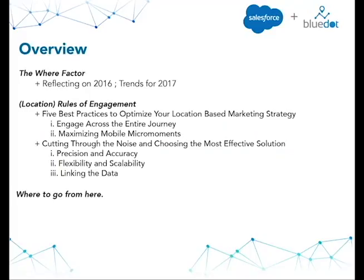We'll round out the conversation with a "where to go" section, giving you some heads up on where to get great information on location-based marketing and, of course, where you can turn if you'd like more information on Blue Dot's software-only solution or how Blue Dot can be used to maximize the Salesforce Marketing Cloud and Journey Builder experience.